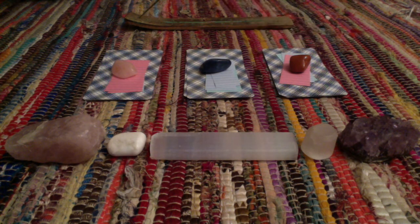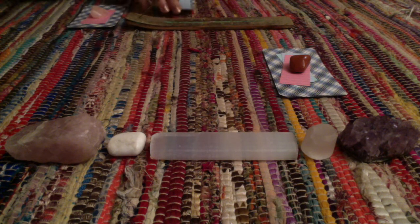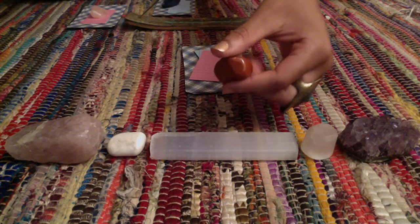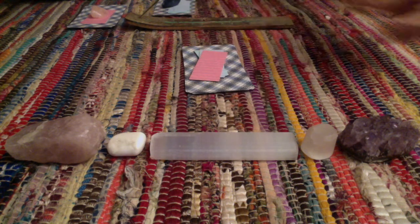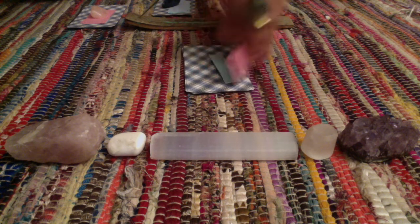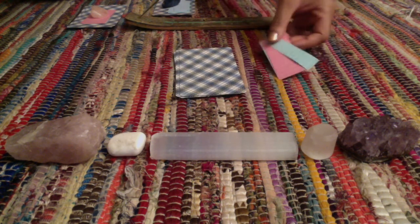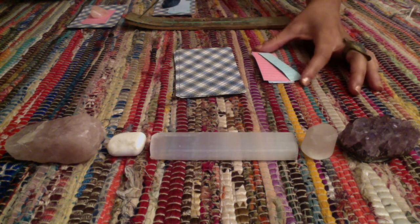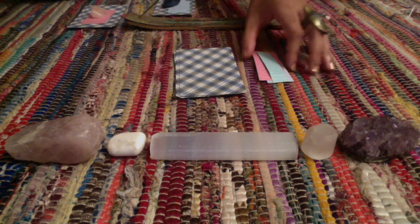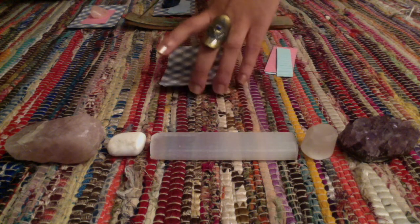We're going to start with pile one. So if you chose pile number one with the Jasper stone, this message is for you. I have three tarot cards and I also have some descriptive word cards that I randomly placed on each pile. They'll give you some descriptive qualities about what is your best self, your best qualities, and why are people so attracted to you.